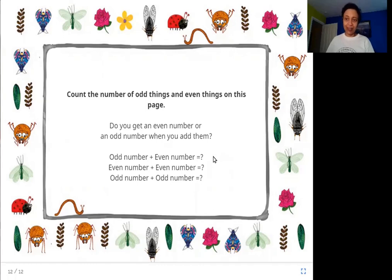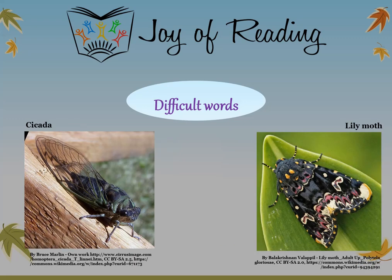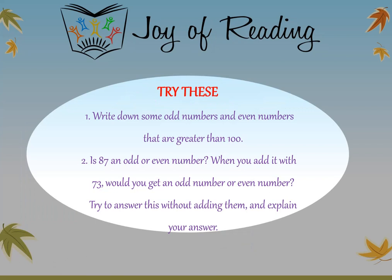I hope you enjoyed this story. Thank you. The difficult words in this story are: coconut beetle, ladybug, cicada, lily moth, and lacewing. Try these questions: Write down some odd and even numbers greater than 100. Is 87 an odd or even number? When you add it with 73, would you get an odd number or even number? Try to answer this without adding them and explain your answer.